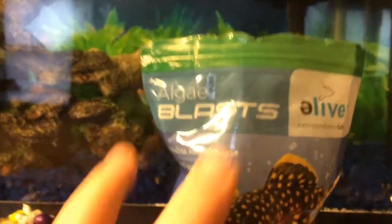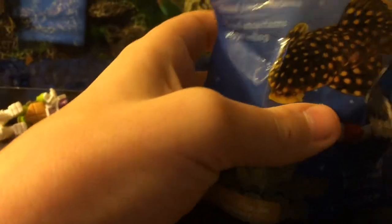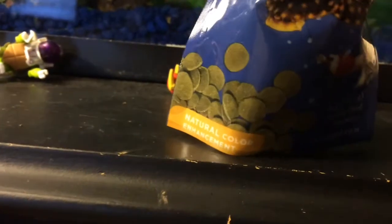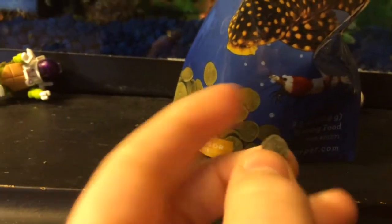So let's get right into this food right here. These are called Algae Blast. These are for plecos, which are bottom feeders too, but he really likes them. I just crunch them up for him because he's not big enough to eat the full size ones yet. So I crush them up for him and he likes it. I just dropped a few in there.